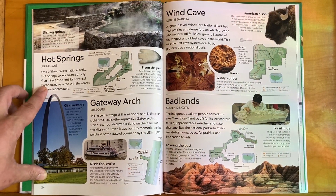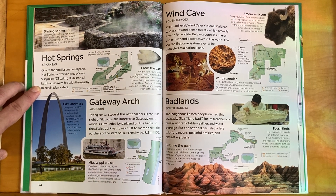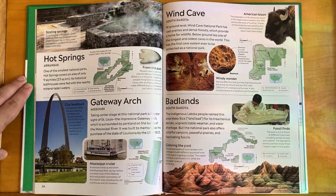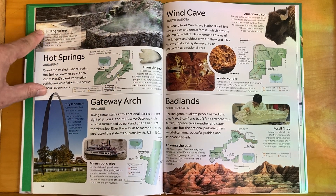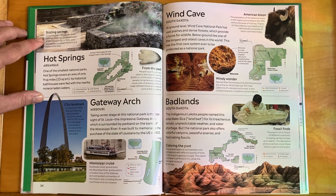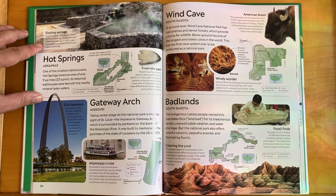Hot Springs is a very different kind of national park — one of the smallest, covering an area of only nine square miles. Its historical bathhouses were fed with nearby mineral-laden waters which are, of course, hot. Scorching hot, mineral-rich water emerges from the ground through 47 thermal springs. In 1832, a law was passed to protect the land and the water in this area.